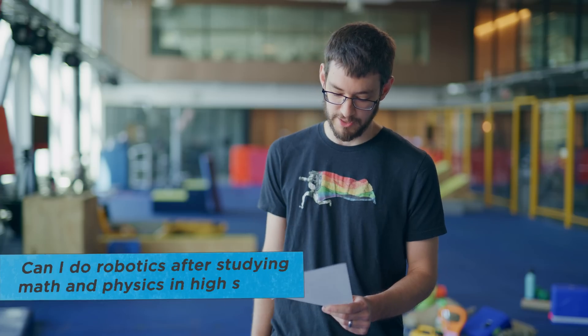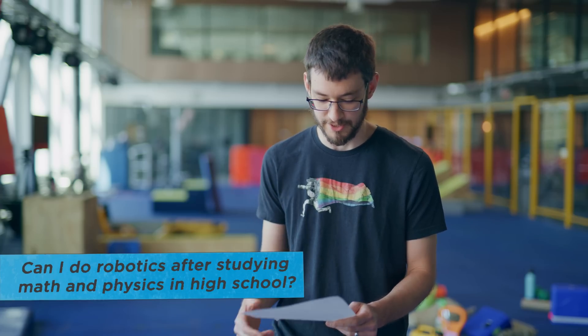Can I do robotics after studying mathematics and physics in high school? Yes, you can do robotics after studying almost anything. The mathematics and physics will really help you get an understanding for the physical math behind how the robot moves, and that can be really important. So I think that's a great start.